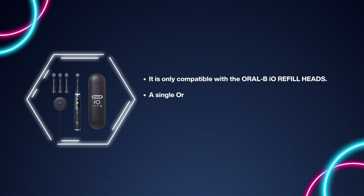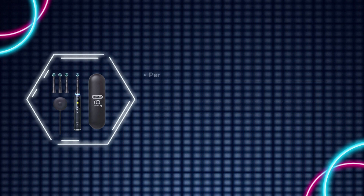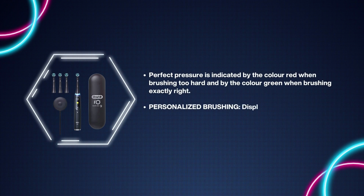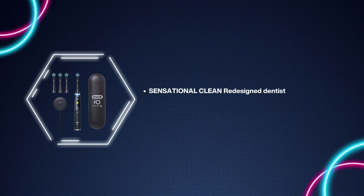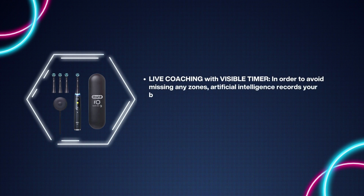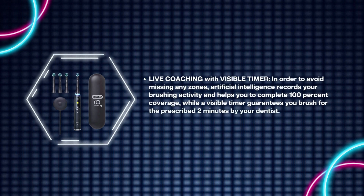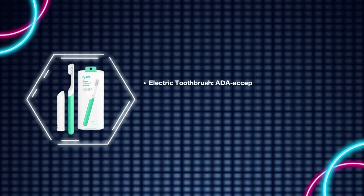Number 6: Oral-B iO Series 9 Electric Toothbrush. Only compatible with Oral-B iO refill heads. Includes one Oral-B iO Series 9 Black Onyx electric toothbrush, three iO Ultimate Clean replacement brush heads, and a powerful charging travel case. Perfect pressure is indicated by red when brushing too hard and green when brushing exactly right. Personalized brushing display screen helps motivate you. Redesigned dentist-inspired round brush head with twisted bristles reaches every contour for a deep clean. AI records your brushing activity and helps you achieve 100% coverage, while a visible timer guarantees you brush for the dentist-prescribed two minutes.